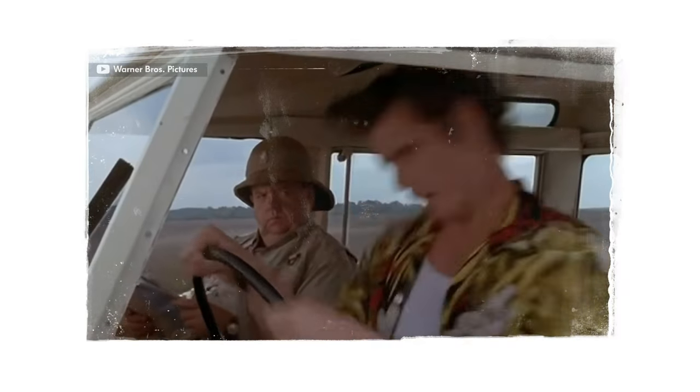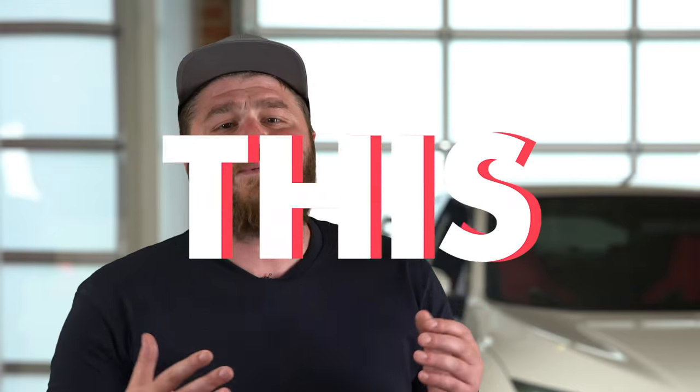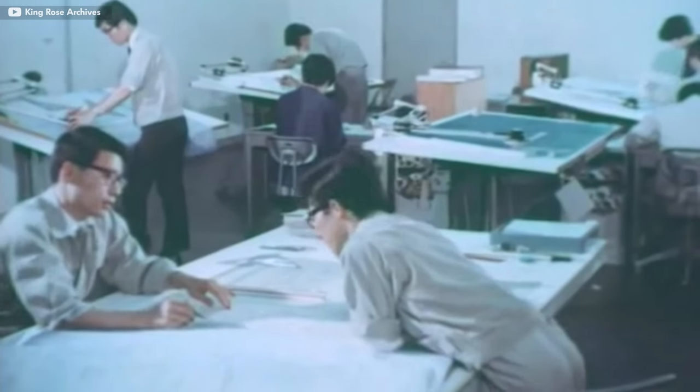The Datsun L210 Bluebird actually drove like a pony. It had bad brakes. Its ride was bumpy. It shook like crazy — just like Michael J. Fox. Sure, it wasn't all bad; it got great gas mileage. But this was the 50s. Gas was like 30 cents a gallon and nobody really worried about fuel economy.